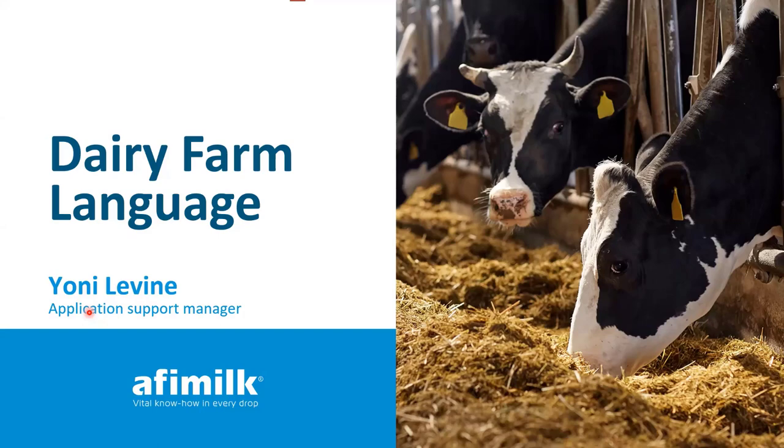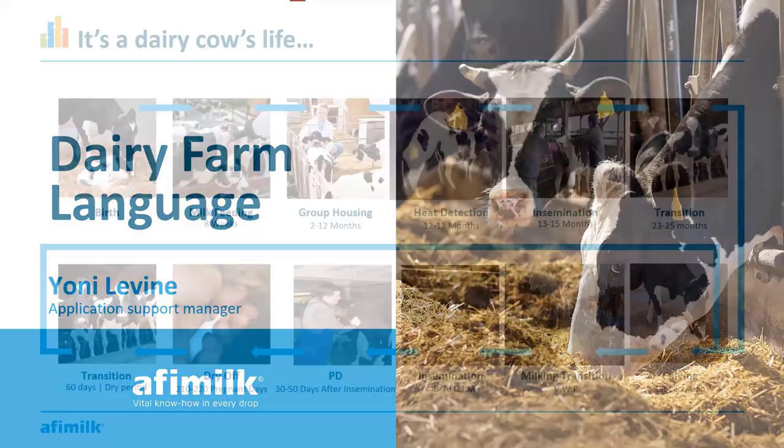To start off, I want to bring you into a farmer's life and a dairy cow's life — and this is without the smell. Here you can just see, in general, how when a cow is born, what her life cycle is, what she goes through until she becomes a milk cow. We'll go into this slowly, explaining each stage a bit.